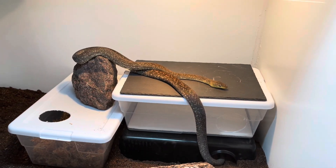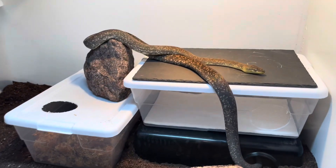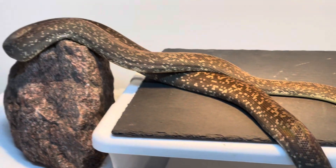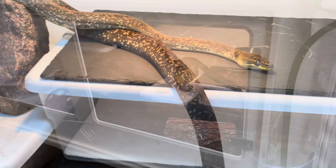Current information indicates that they prefer rainforest habitats and they spend a lot of time up in the trees, with some people calling them semi-arboreal. They don't seem to be too territorial. They are reported to be feisty when they're young, but as they grow older, people say that they mellow down.